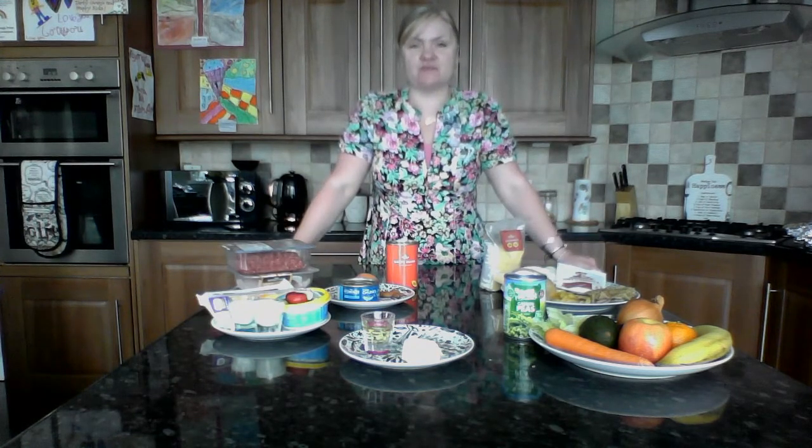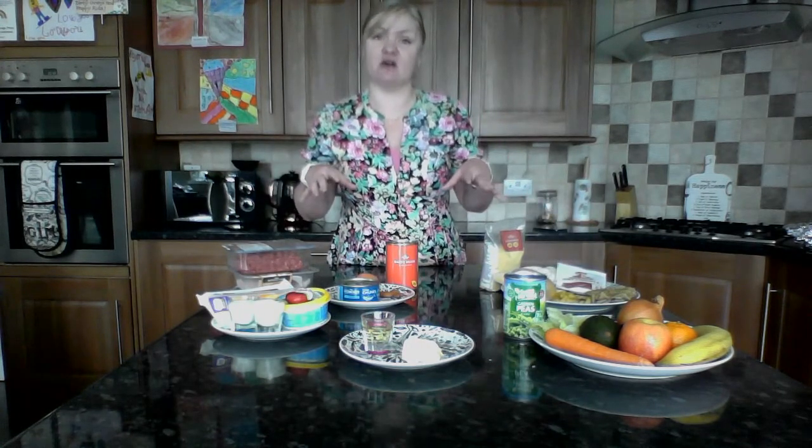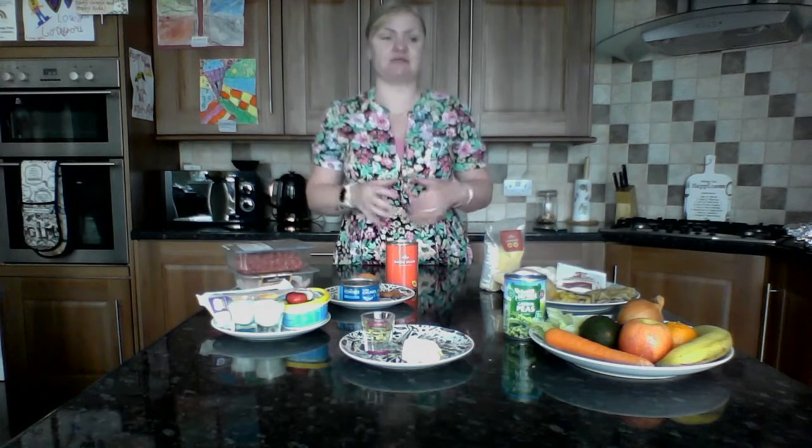Hi everyone, it's Leanne from Bradford Under Fives. Thank you for joining me in my kitchen today. I'm going to talk a little bit about the food groups because it's really important that we know what we're doing when we're thinking about preparing meals for our children as well as shopping for different foods. It's a good idea to know what each area of the food groups, what their health benefits are and why it's so important that we're including everything into our diet.